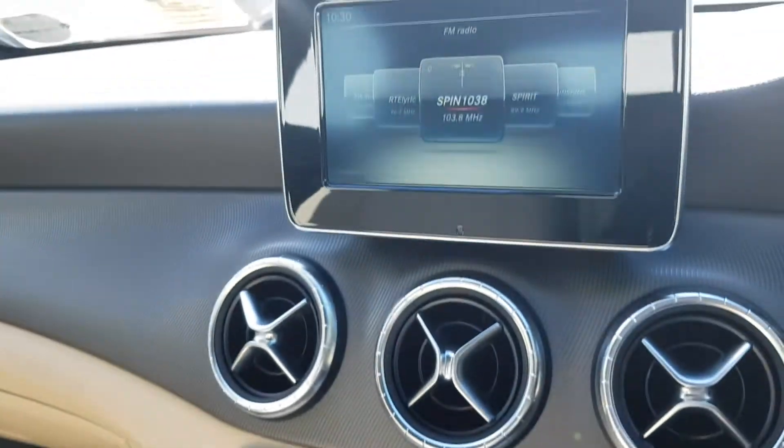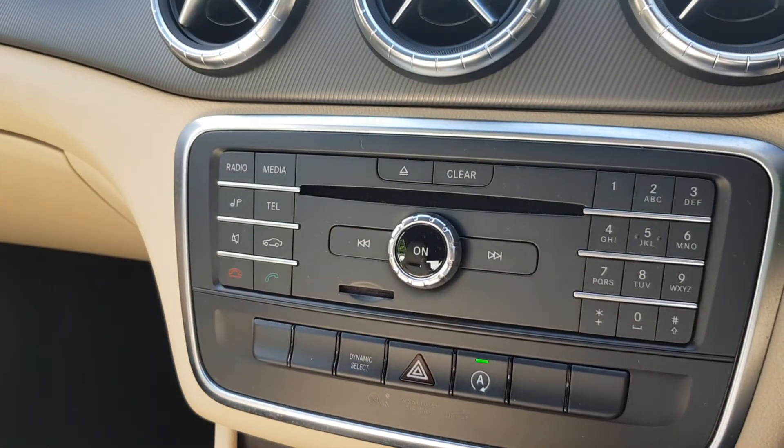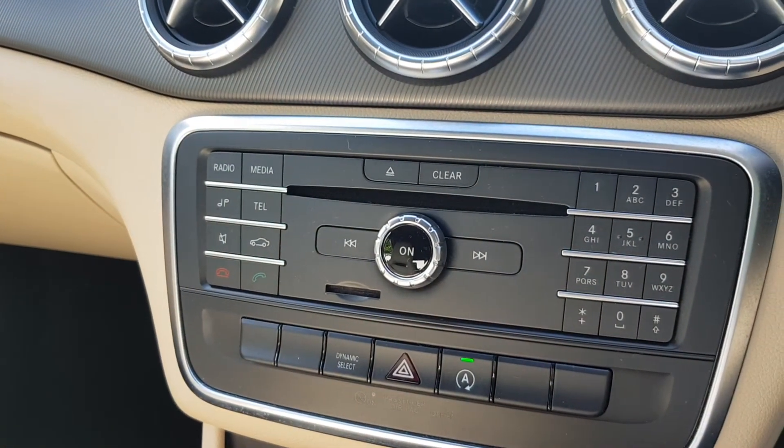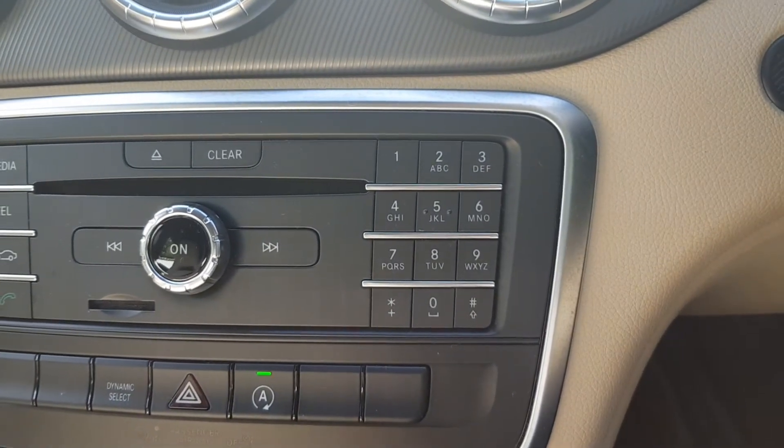In the infotainment system you have this screen display with radio, media connection and by your phone, and you also have this keypad here if you want to make phone calls.